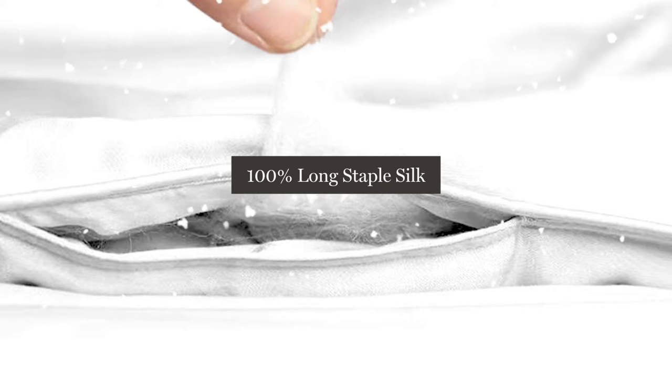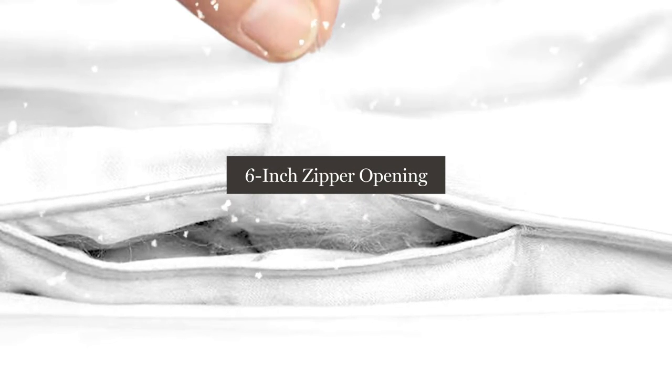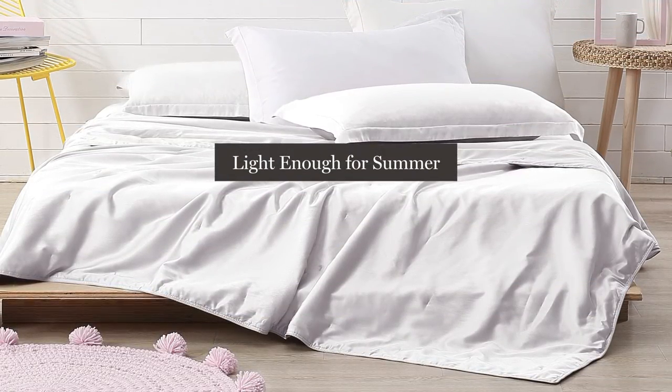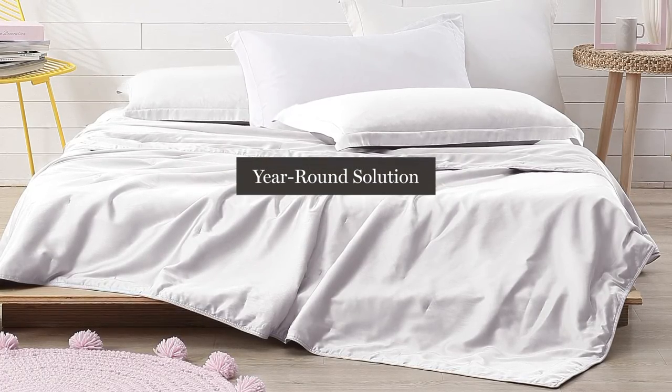We fill the comforter with 100% long staple silk, and it even has a 6-inch zipper opening that allows you to touch the silk. People love that silk is light enough for summer and warm enough for winter, making it a great year-round solution.